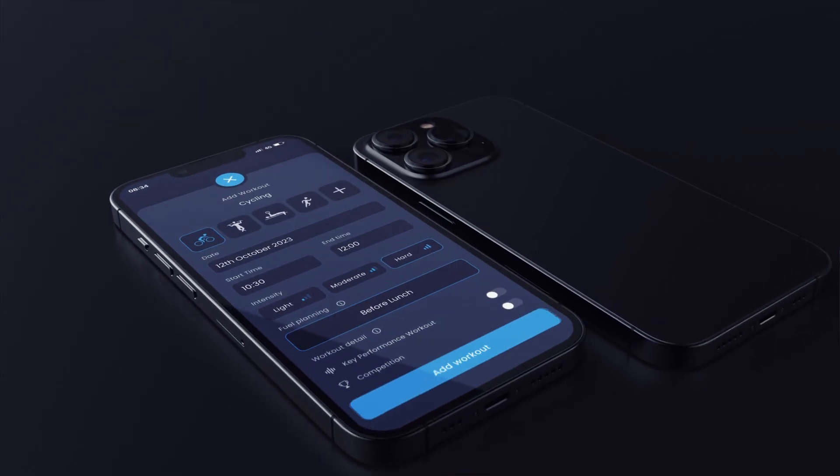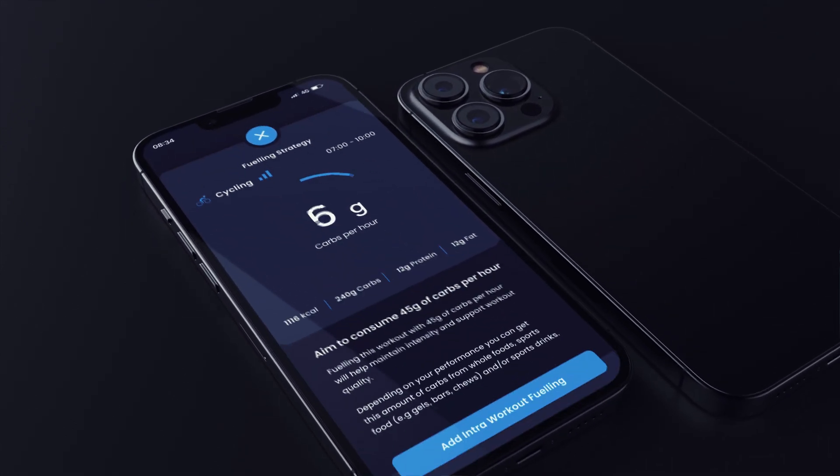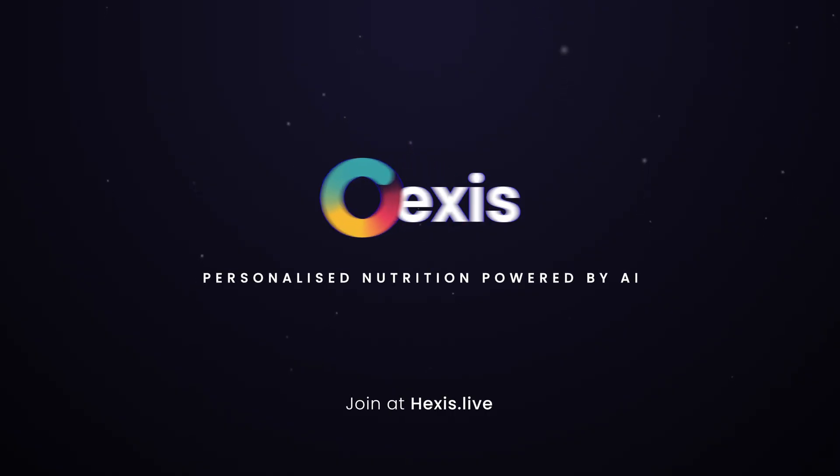Intra-workout fueling understands the type, intensity and duration of your workout and personalizes the amount of fuel that's going to help you optimize your training response and adaptation. Put our science-based strategies in your pocket. Download the latest Hexas app now.